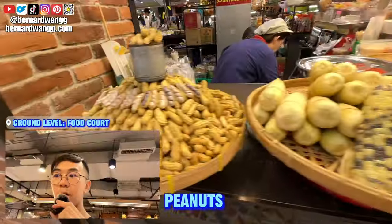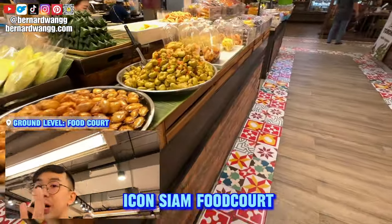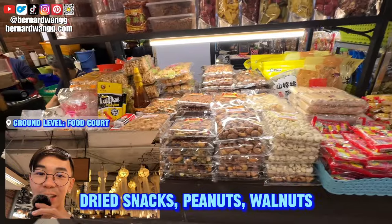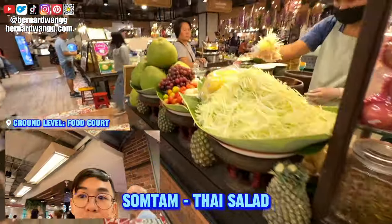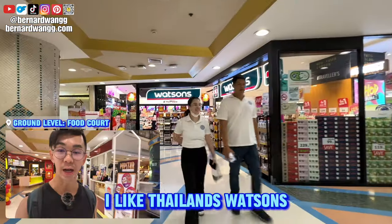Hot steamed corn, peanuts — this place reminds me of ICONSIAM where they have high traditional food. Dry snacks, peanuts, walnuts, sweet potato cakes — they all look so good. Taco balls, som tam Thai salad, all freshly pounded.